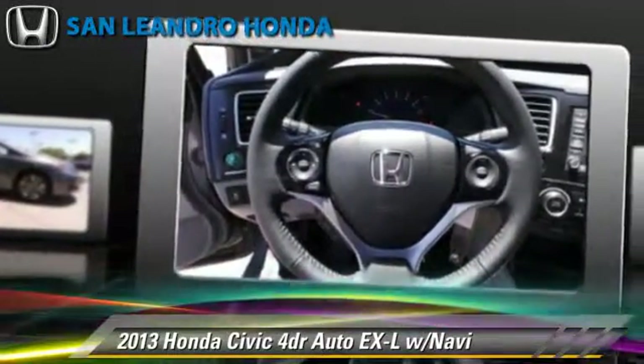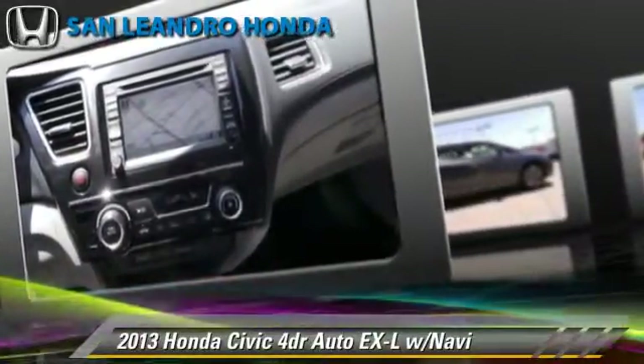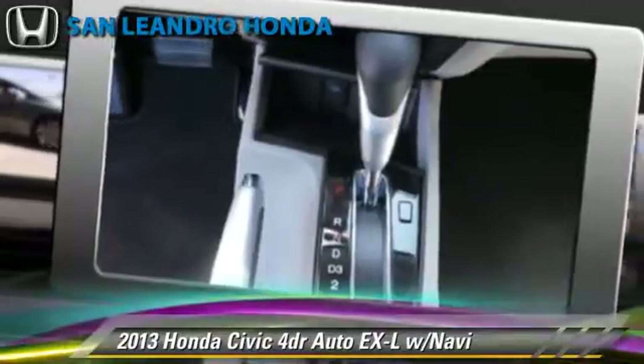Comfort and convenience features include a navigation system, satellite radio, Bluetooth wireless, and backup camera.